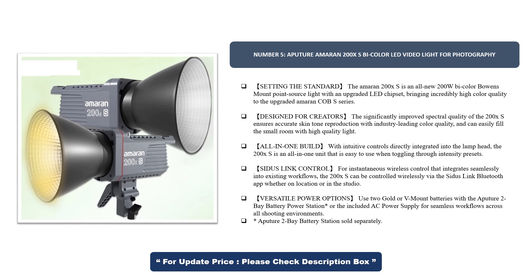Designed for creators, the significantly improved spectral quality of the 200X S ensures accurate skin tone reproduction with industry-leading color quality, and can easily fill a small room with high-quality light. With an all-in-one build and intuitive controls directly integrated into the lamp head, the 200X S is easy to use when toggling through intensity presets.